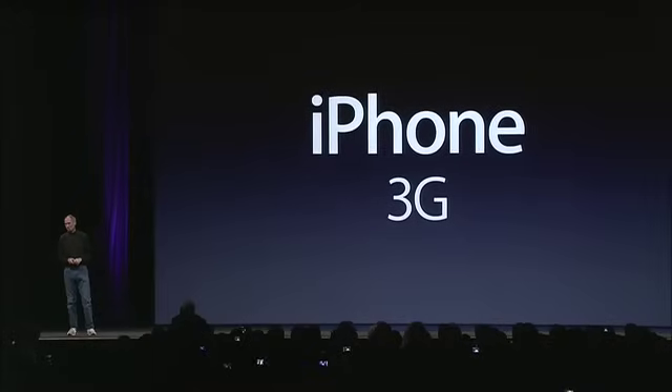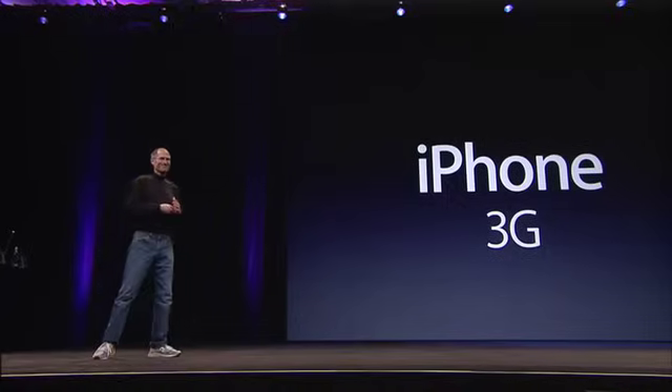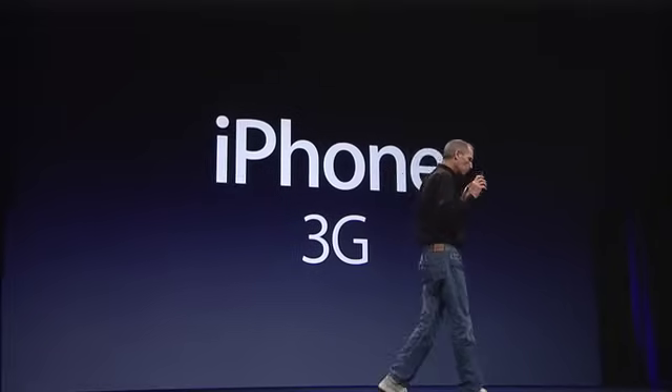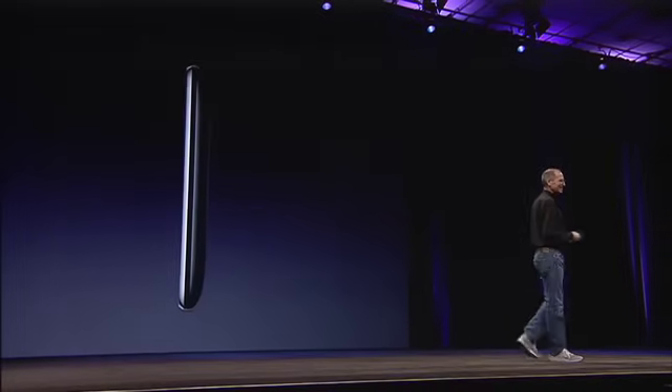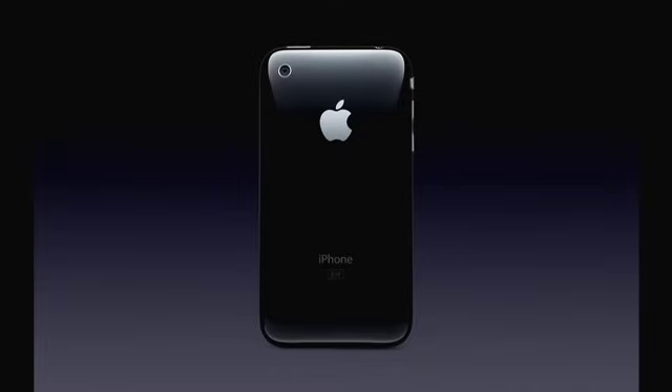As we arrive at iPhone's first birthday, we're going to take it to the next level, and today we're introducing the iPhone 3G. We've learned so much with the first iPhone. We've taken everything we've learned and more, and we've created the iPhone 3G. And it's beautiful. It's even thinner at the edges. It's really beautiful. It's got a full plastic back. It's really nice.